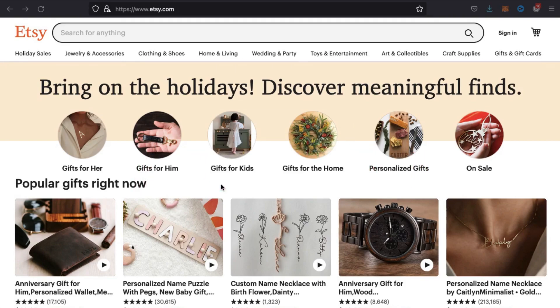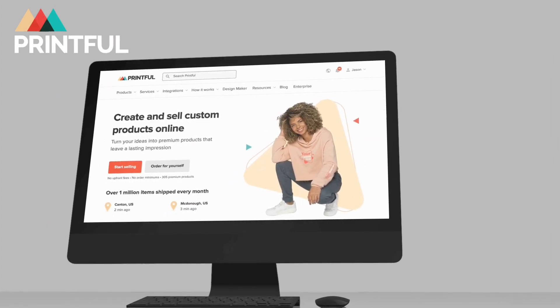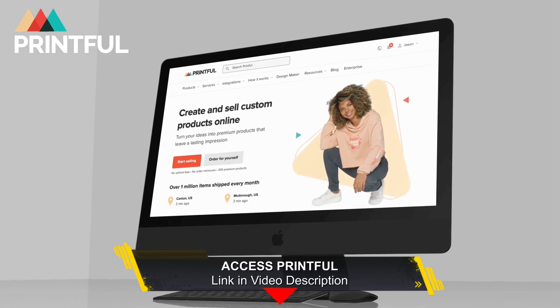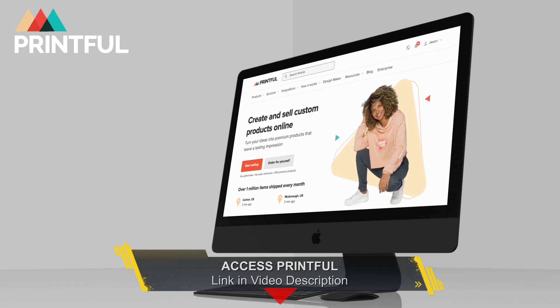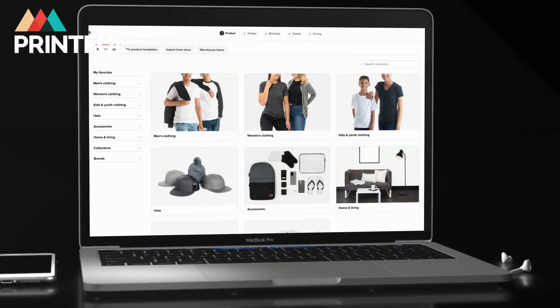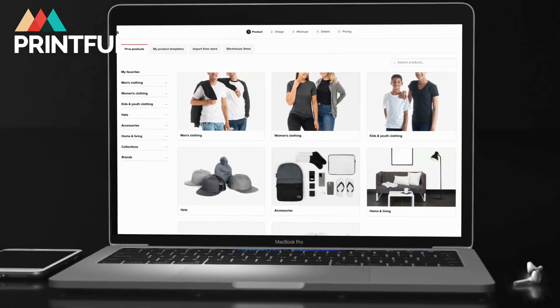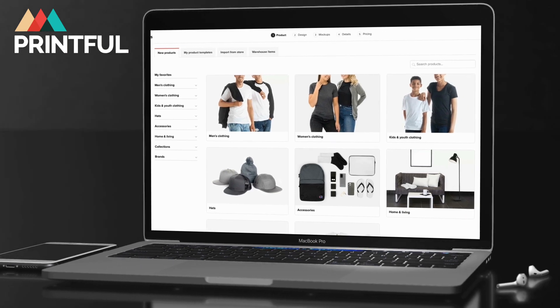In my opinion, Printful is one of the best print-on-demand companies that you can use to build a dropshipping store. They offer all the standard products that you would expect, such as t-shirts and hoodies, and also many items that aren't available on other print-on-demand sites. You can add your designs to men's and women's clothing, various hat styles, accessories such as phone cases and jewelry, and even home and living items such as postcards and notebooks.